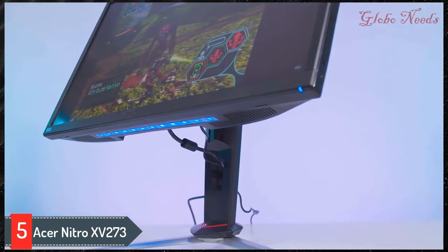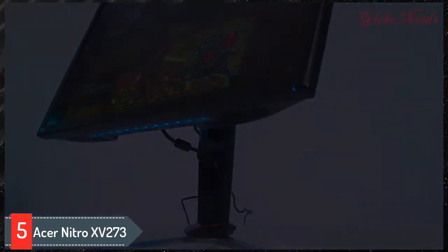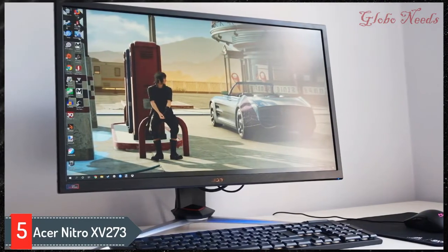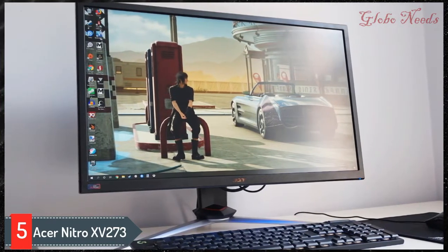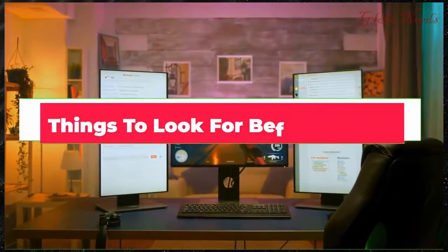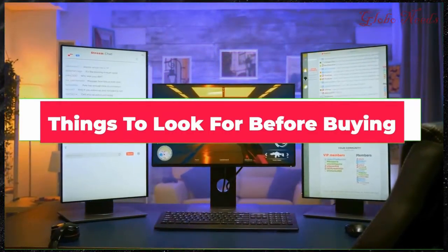Its IPS panel makes it ideal for co-op gaming as it has wide viewing angles. If you game in a bright room, it has great peak brightness and decent reflection handling. It also has incredible out-of-the-box color accuracy, though this may vary between units. Now that we've shown you the best gaming monitors for PS4 Pro, let's talk about a few things you should look for before buying one.